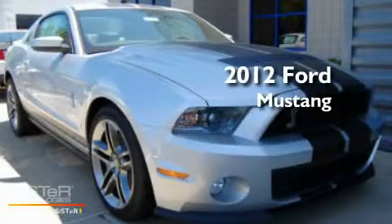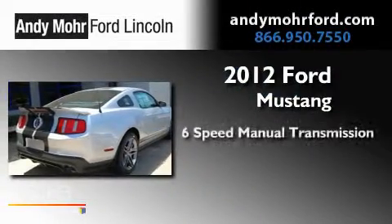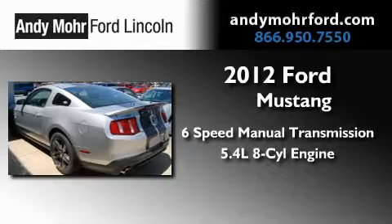This is a brand new 2012 Ford Mustang. This car has a 6-speed manual transmission and a 5.4-liter V8.